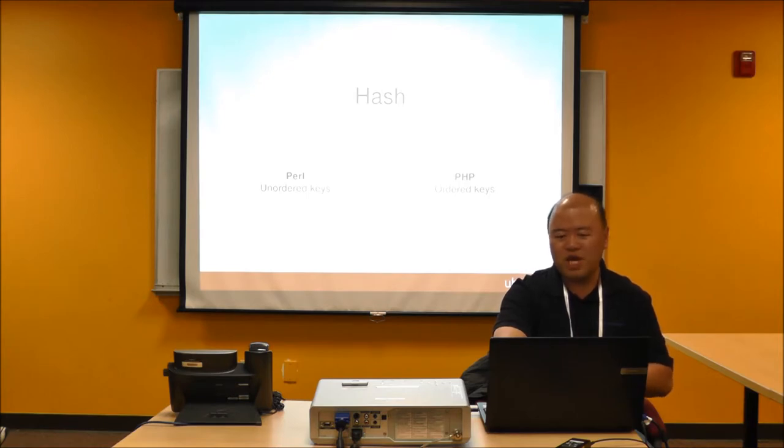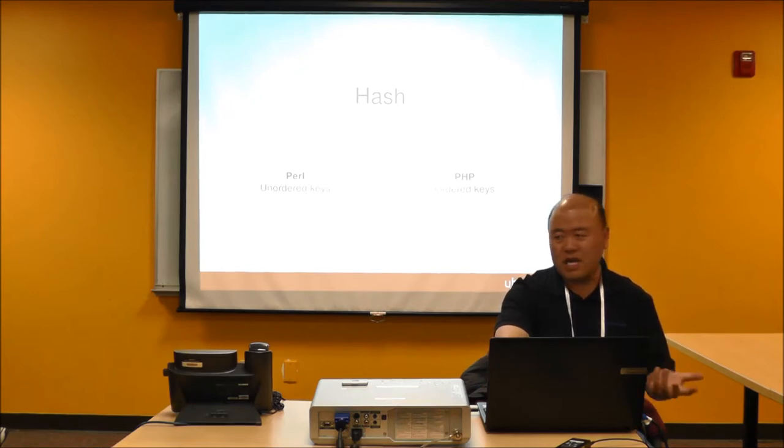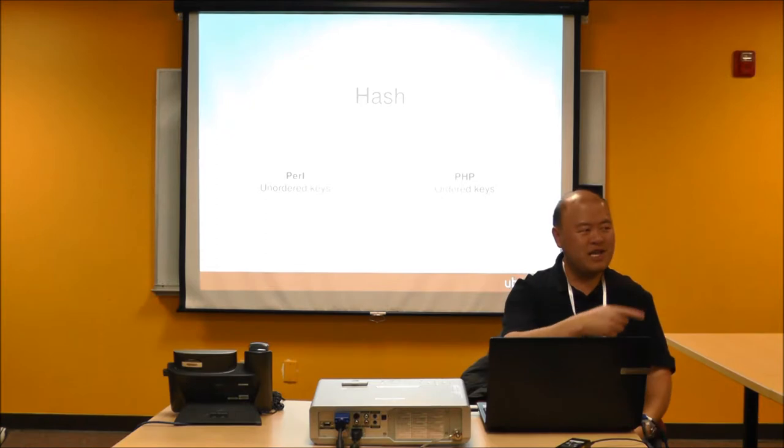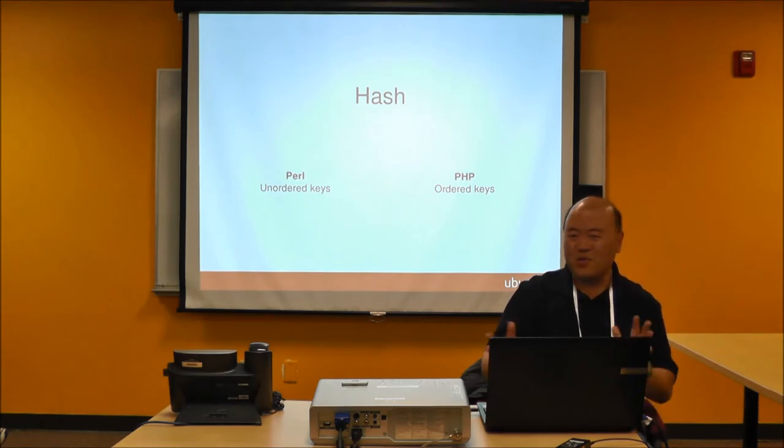One thing I like better in PHP is that keys are ordered in associative arrays. In PHP, keys in your associative array are always ordered. In Perl, they're actually unordered — and even randomized. The randomization is intentional for security: to reduce hash collision attacks. That's good for security, though beginners wouldn't understand it. A beginner puts something inside a hash and expects it to come out in the same order.